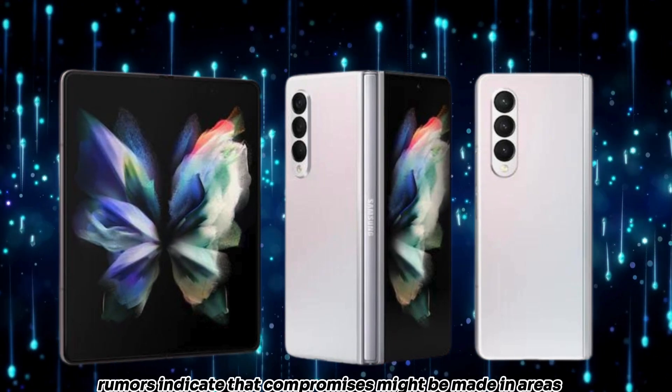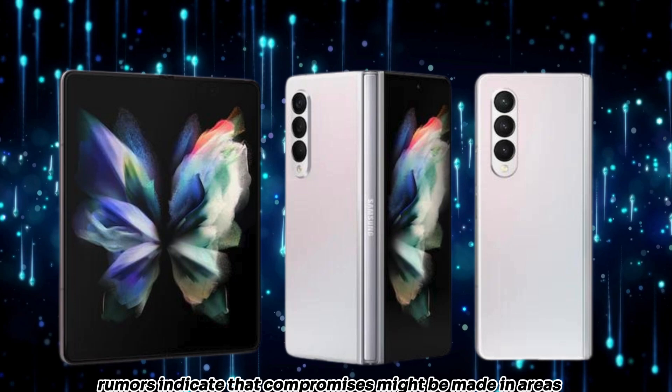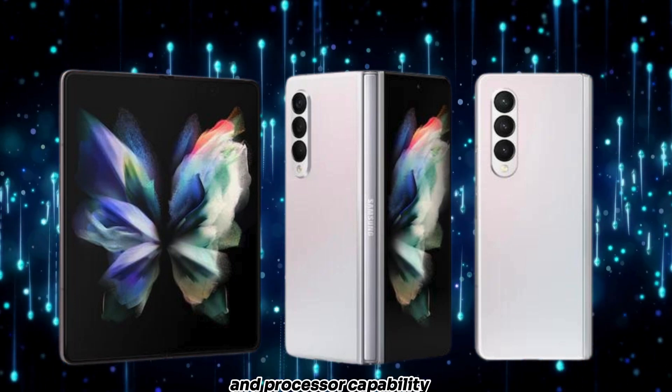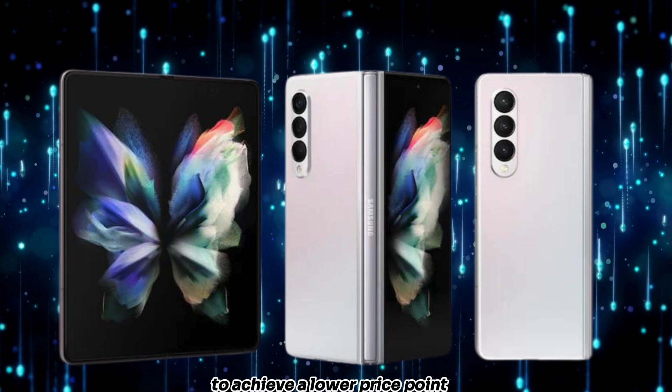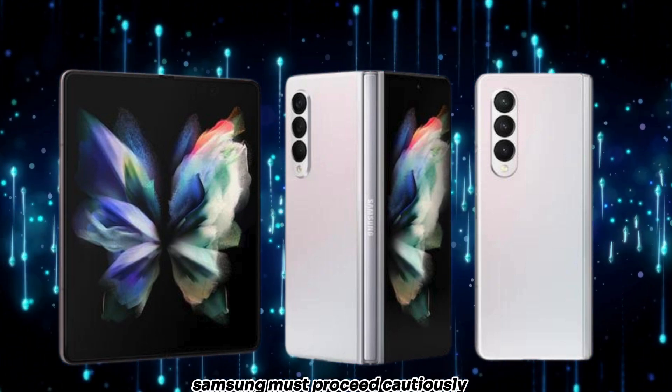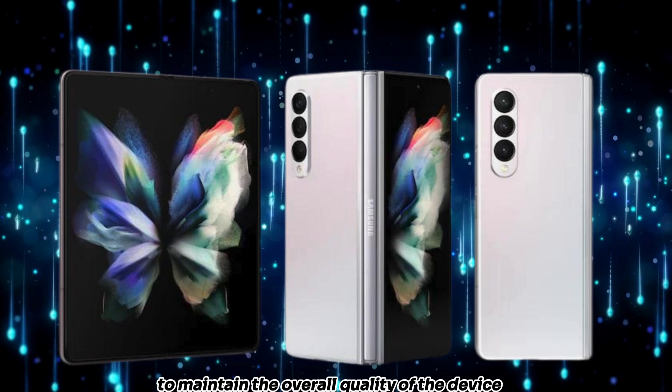However, rumors indicate that compromises might be made in areas such as battery life, screen quality, and processor capability to achieve a lower price point. While cost-cutting measures are necessary, Samsung must proceed cautiously to maintain the overall quality of the device.